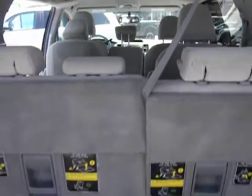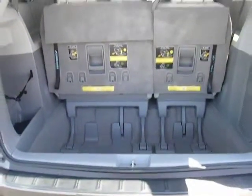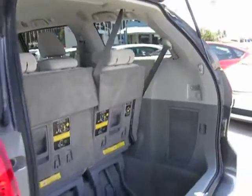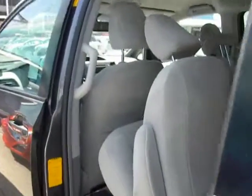Here are some of this vehicle's great options: traction control, dual front airbags, Bluetooth wireless data link for hands-free phone, HomeLink garage door opener, alloy wheels, keyless entry, automatic stability control.